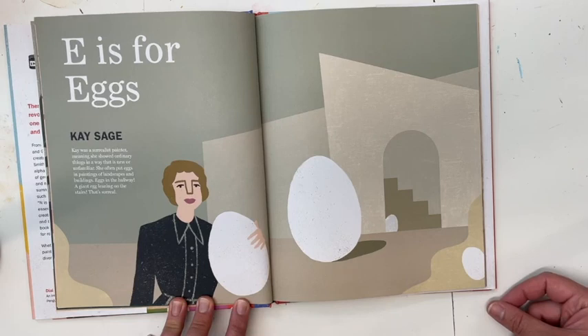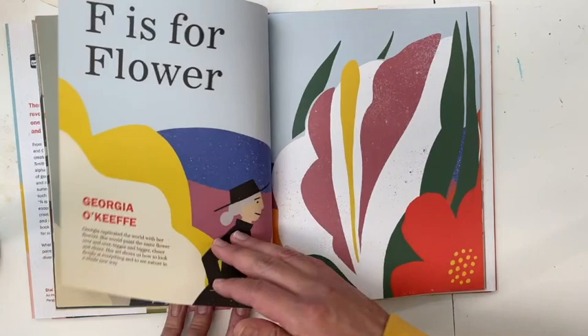E is for Eggs — Kay Sage. Kay was a surrealist painter, meaning she showed ordinary things in a way that is new or unfamiliar. She often put eggs in paintings of landscapes and buildings — eggs in the hallway, a giant egg leaning on the stairs. That's surreal.